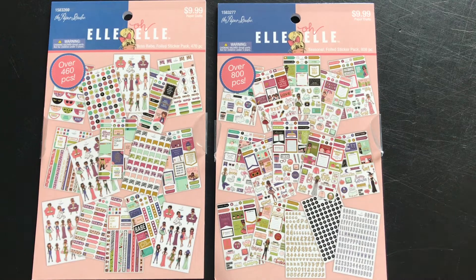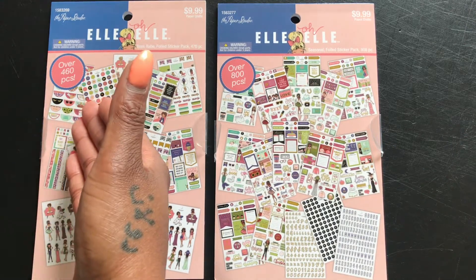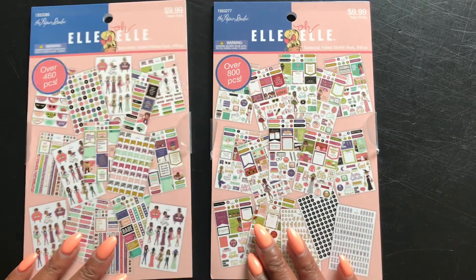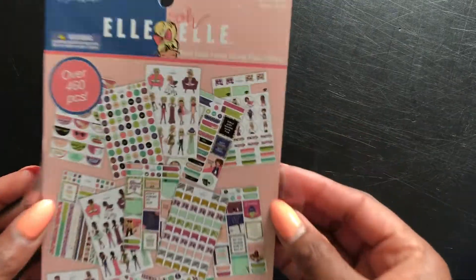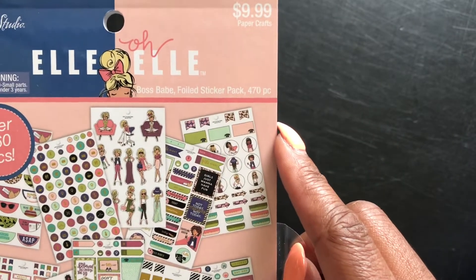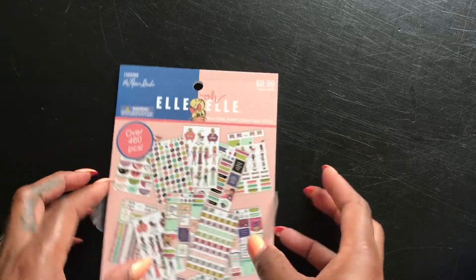Neither one of us can decide which one we want, so I need your help. What I'm about to do is a flip-through of each book. The quantity doesn't matter to me — this one says over 460 pieces, this one says over 800 pieces. It really doesn't matter because I probably have over a thousand pieces of stickers and over 50 doll stickers. So this first one is the Boss Babe Full Sticker Pack — it says 470 pieces.